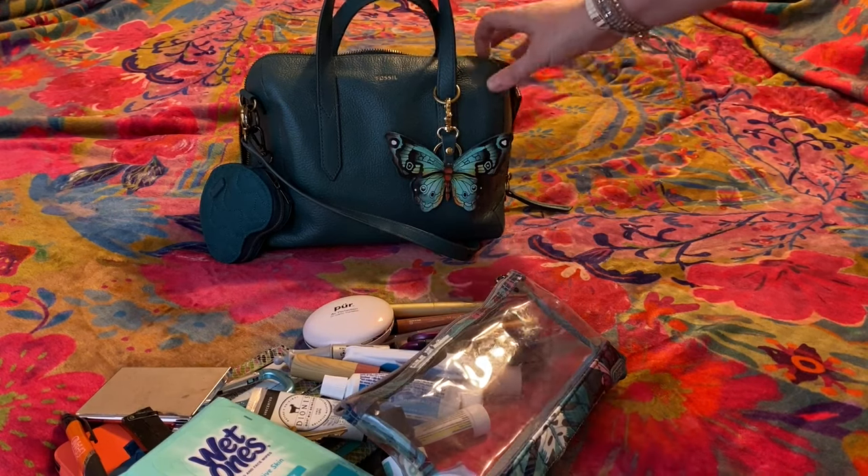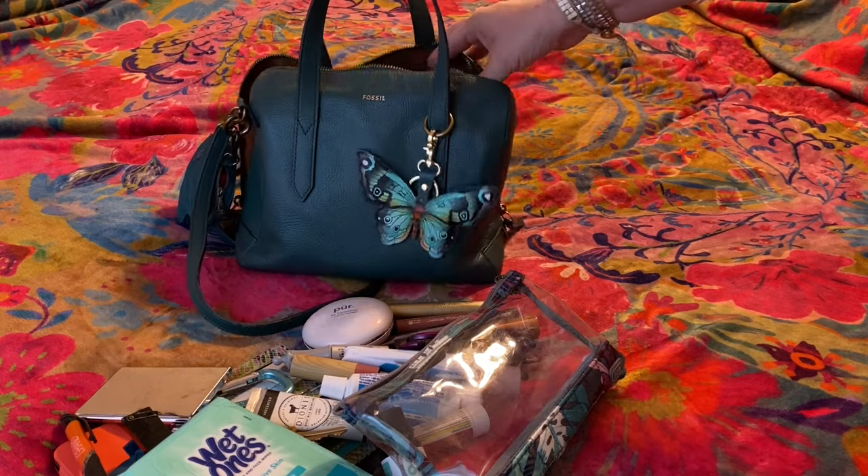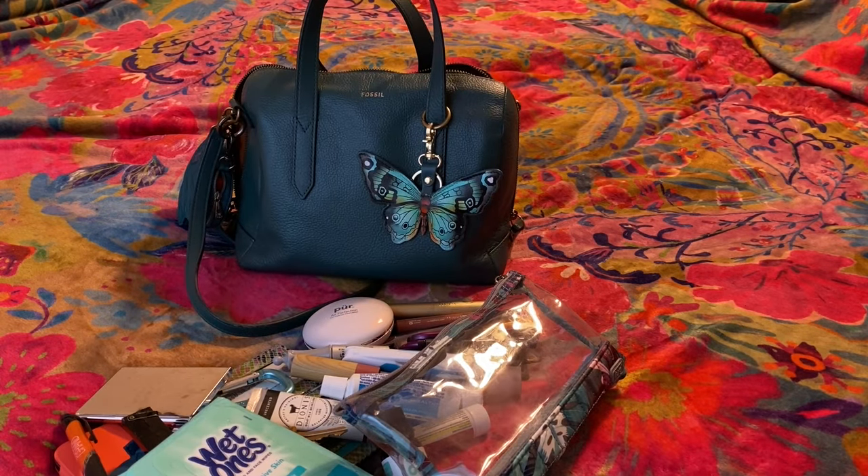I hope you liked this! Now that I'm unpacked, I'm going to get repacked into a new Fossil bag, so stay tuned for that.